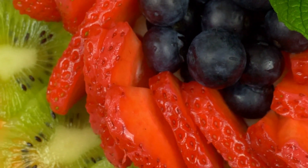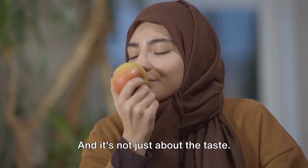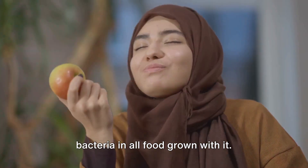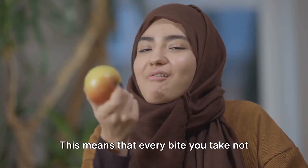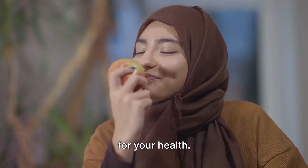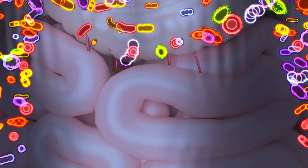SwiftGrow enhances the natural taste, color, and smell of crops. Imagine biting into a sweet, juicy apple nurtured by SwiftGrow — the explosion of natural flavors is a testament to the power of this innovative technology. SwiftGrow also restores the good gut bacteria in all food grown with it.